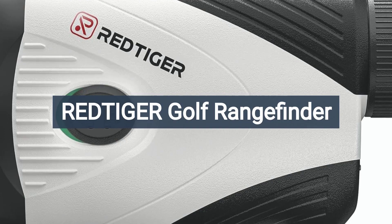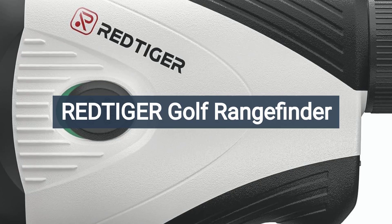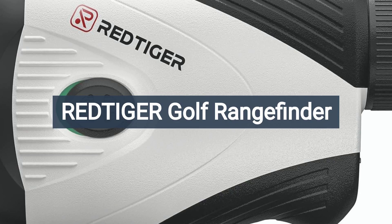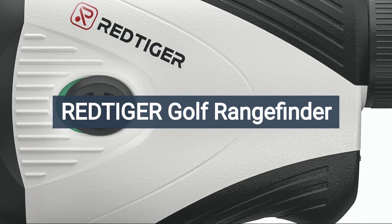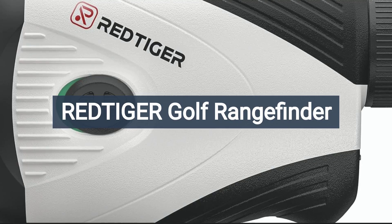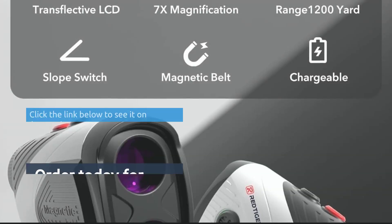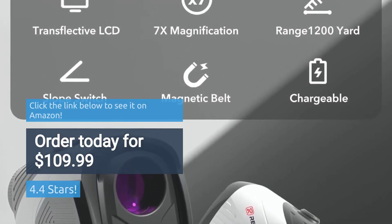However, potential buyers should be aware of potential issues such as durability concerns, battery life issues, and performance in certain lighting conditions when considering a purchase. Overall, the Redtiger Golf Rangefinder represents a solid option for golfers seeking a reliable and accurate rangefinder for their next round on the course. Rated 4.4 stars. Order today for $109.99.